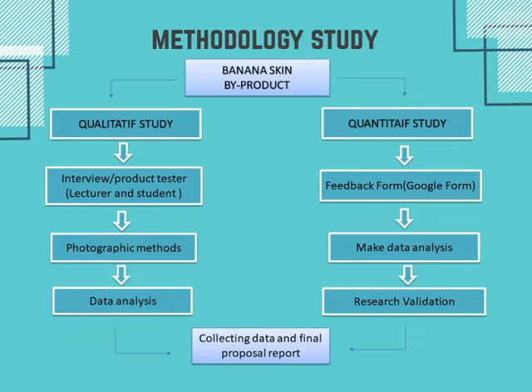Methodology study on banana skin by-product. First, qualitative study: interview with product testers, lecturers, and students, using photographic method and data analysis. Second, quantitative study: feedback from Google Form and data analysis. After that, we collect the data through board analysis study.